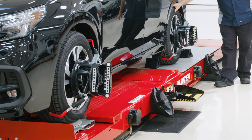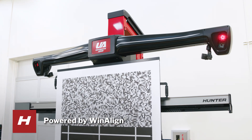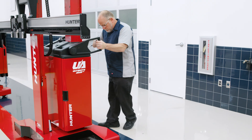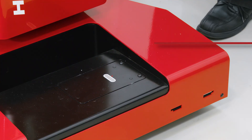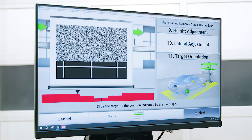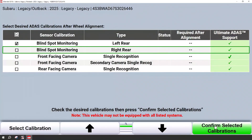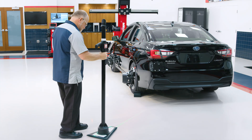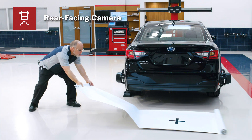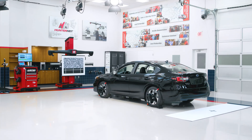Ultimate ADAS combines Hunter's award-winning wheel alignment technology with the Ultimate ADAS target placement system. Laser gimbals and on-screen guidance replace the guesswork, strings, plumb bobs and tape measures while cutting setup time by over 70%. Ultimate ADAS not only provides improvement for the traditional forward-facing camera procedures but also for other common procedures other systems don't handle, like blind spot radar and rear-facing camera. It's a true around-the-vehicle placement aid system.